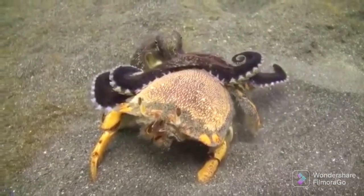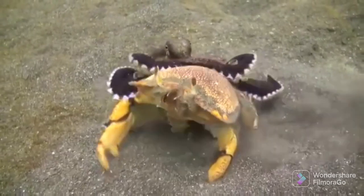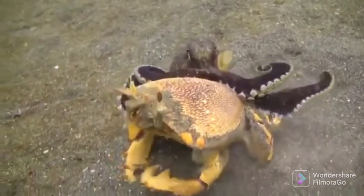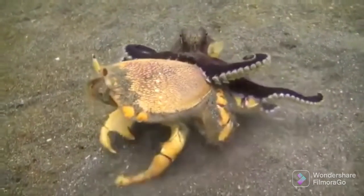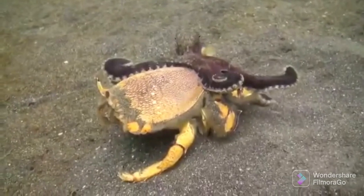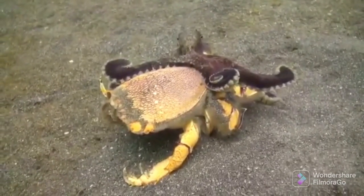The crab is unable to defend itself using its claws because the suckers on the octopus's arms are restraining it. The octopus is using its razor-sharp beak to inject poison between the crab's carapace.